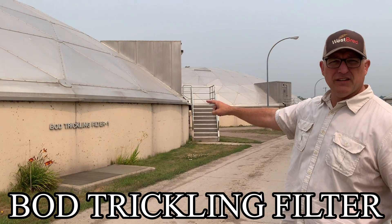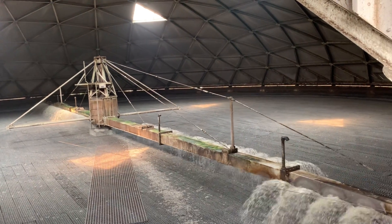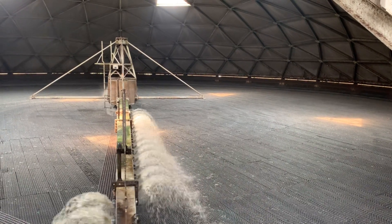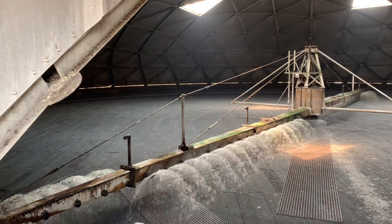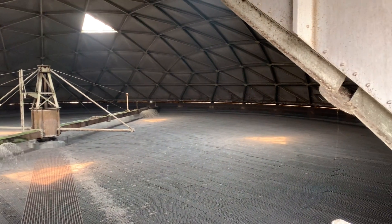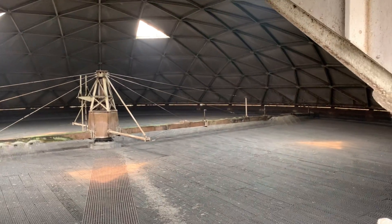All the water decanted off the primary clarifiers goes into the BOD trickling filter. Bacteria will grow and live inside all the grooves of the filter media. It looks exactly like a pivot-point irrigator you might see in a farm field — it sprays water from the primary clarifiers onto the media, and then the water percolates through. The bacteria in the media essentially gets splashed with water and treats it — 'lunch is here' — and the water meanders through the media and goes on to the next stage of treatment. The bacteria is already there; we just have to keep it alive.